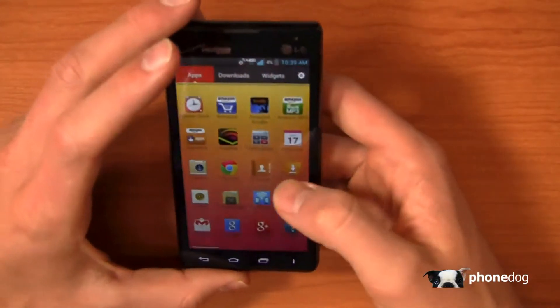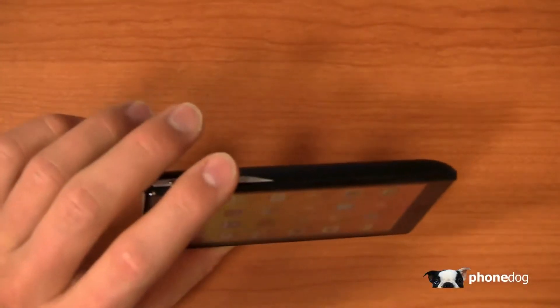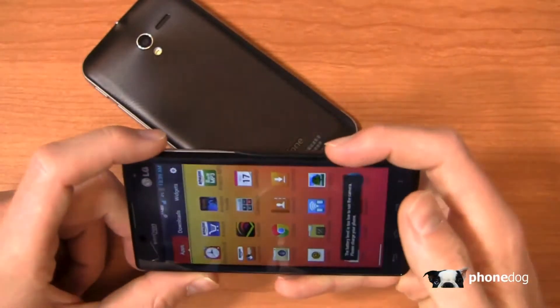Now let's take a look at the camera — a 5-megapixel shooter with 1080p HD recording. Let's see what we can snap a picture of — maybe the ASUS Padfone 2, which just happens to be lying around here doing nothing, just being lazy this morning.